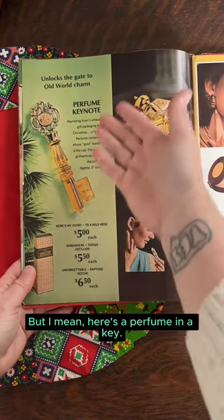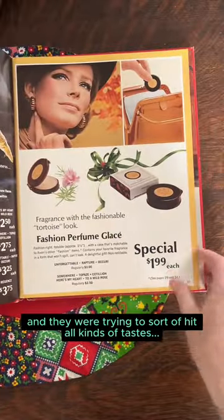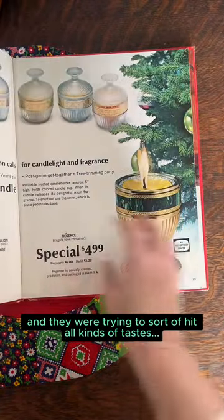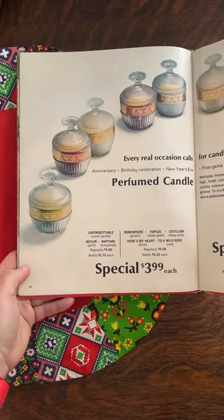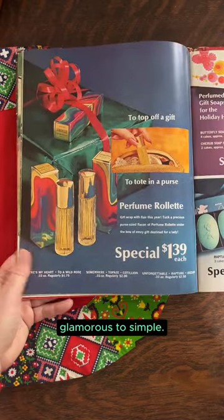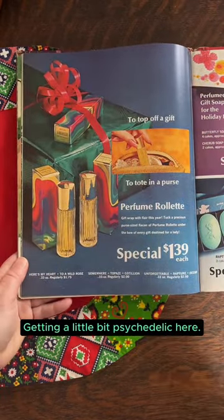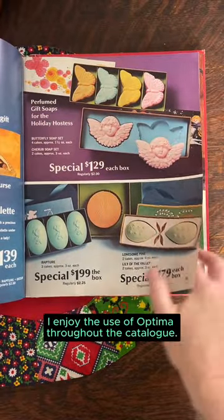Here's a perfume in a key shape. They were trying to hit all kinds of tastes, from glamorous to simple, getting a little bit psychedelic here. I enjoy the use of Optima throughout the catalog.